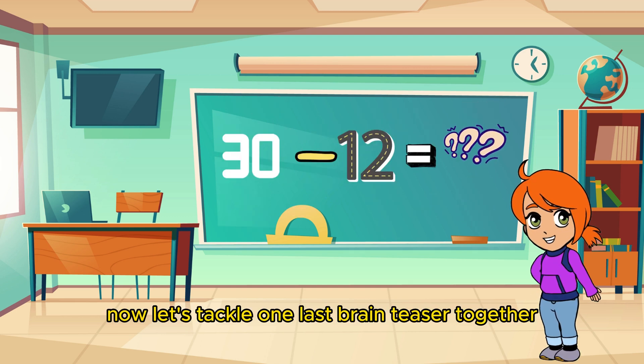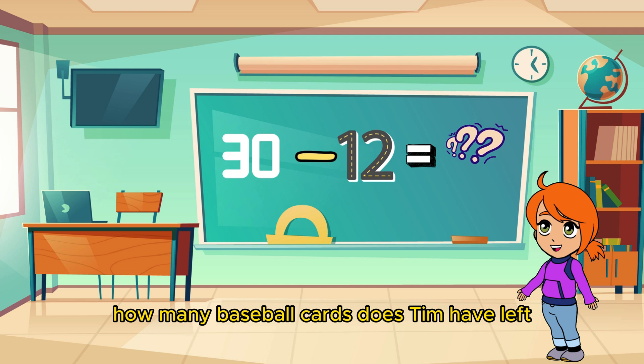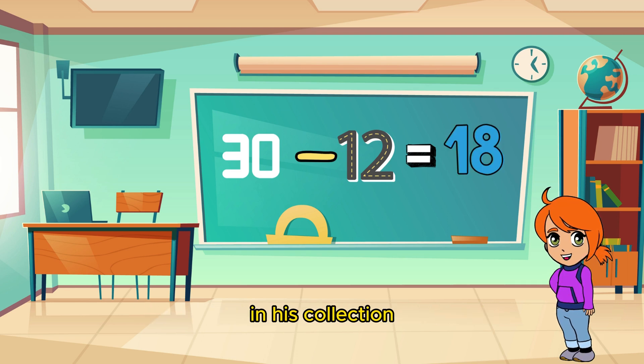Now let's tackle one last brain teaser together! Tim has 30 baseball cards and he trades 12 of them for comic books! How many baseball cards does Tim have left? Right on the money! Tim still has 18 baseball cards to cherish in his collection!